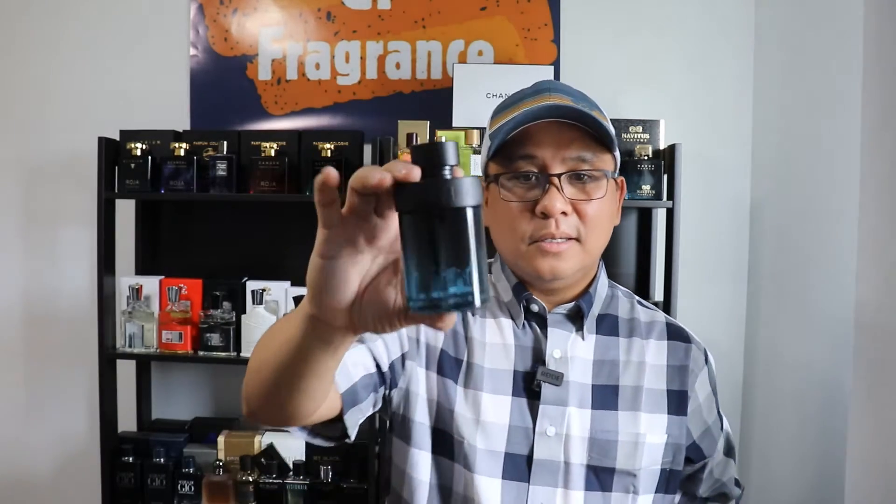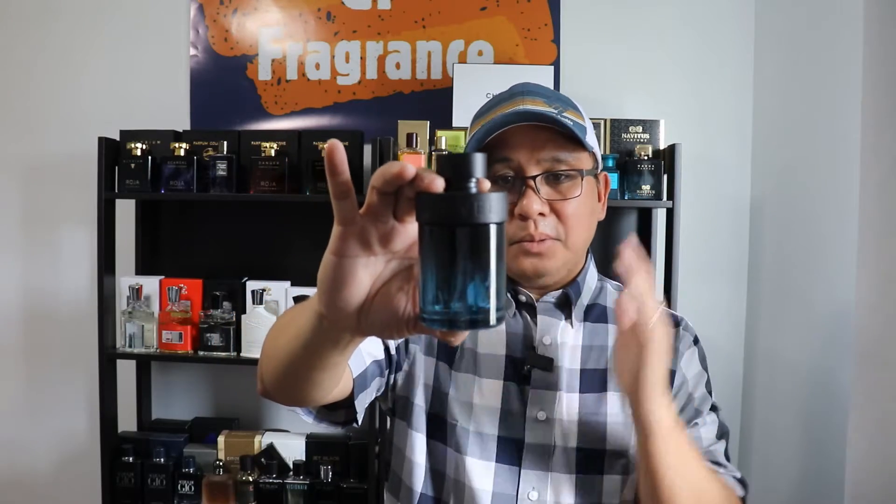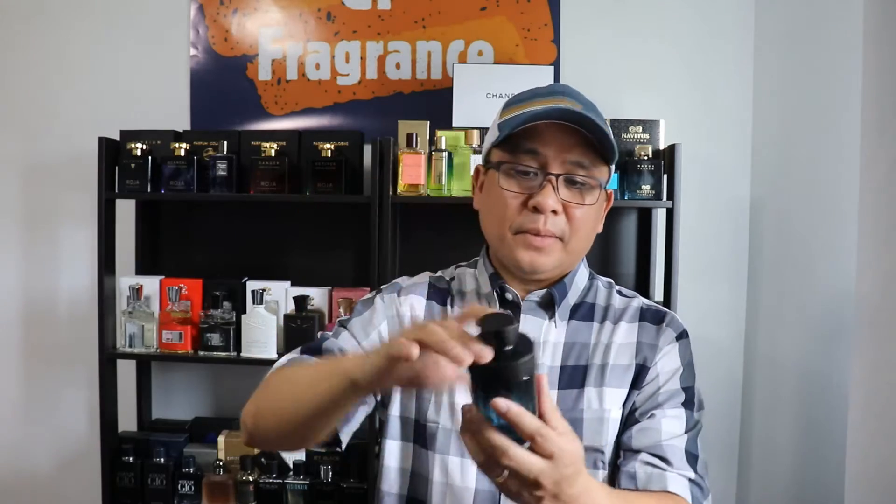Let's get the packaging out of the way and focus on this beautiful bottle. The bottle is black to blue — very simple but very nice. It's not magnetic, but it sits nicely in place. Let's check out the atomizer — not too bad, it is beautiful.